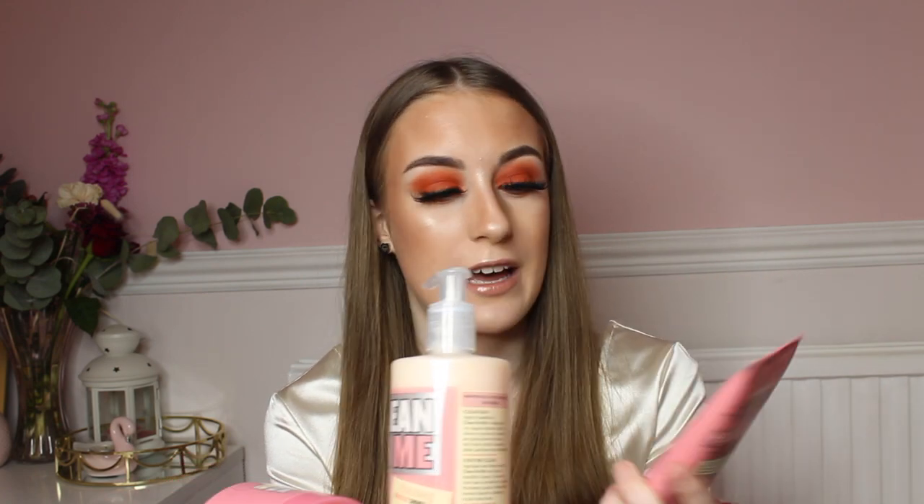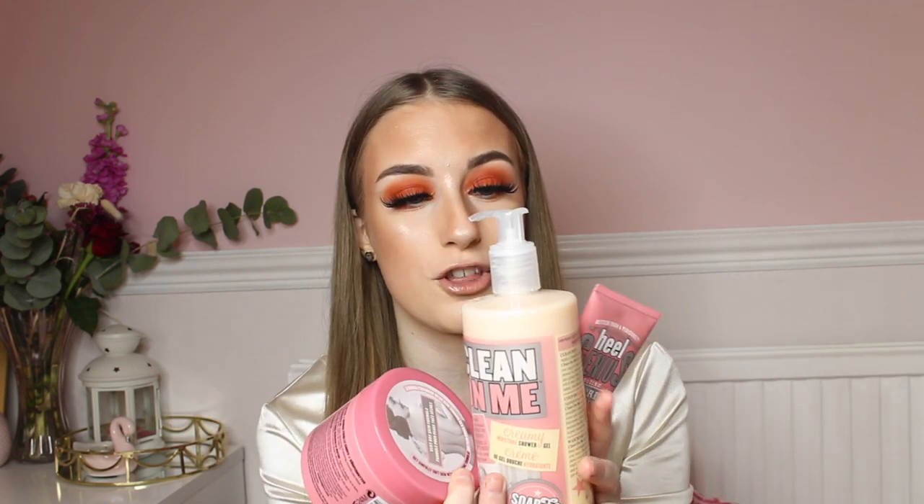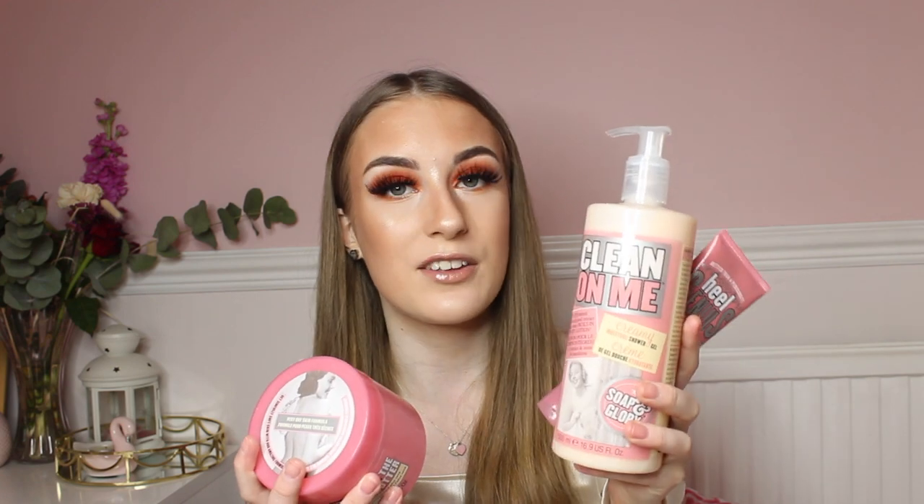Next up is Soap & Glory, because they do the best smelling body butters, shower gels, heel balms, hand food, and bath bombs. If your mum loves smelling nice, I recommend buying her a Soap & Glory set or some shower gels. The Clean On Me scent is the classic pinky Soap & Glory scent and it smells incredible — it lasts for ages too, almost half a year in my experience. You really can't go wrong.